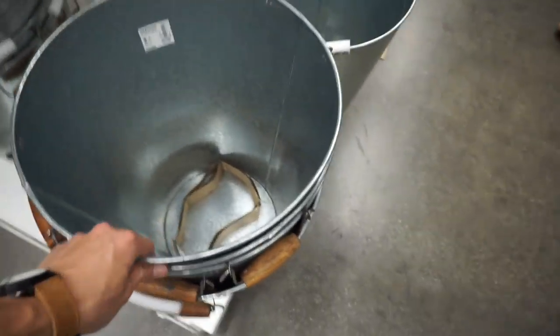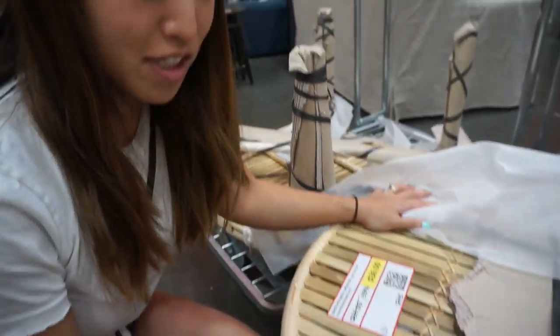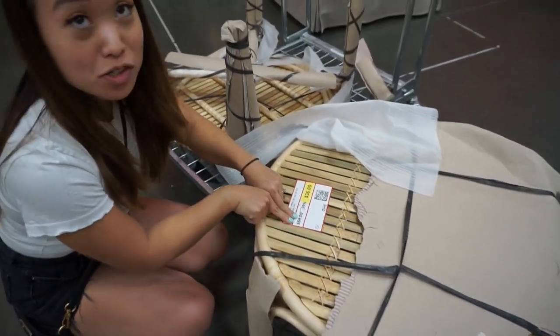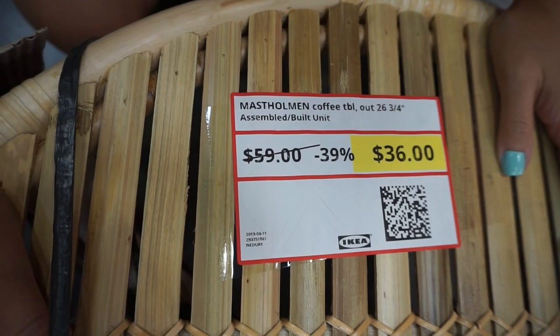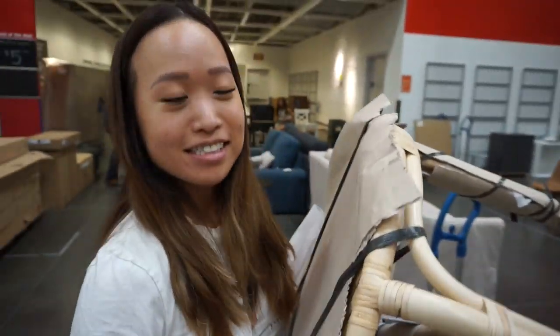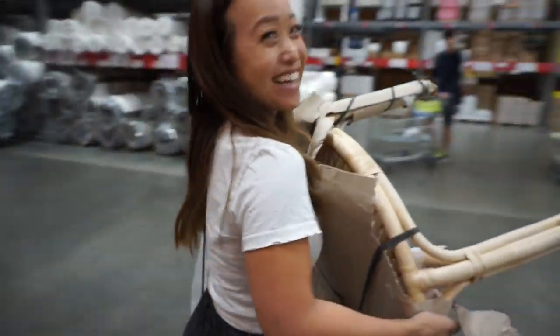I have been looking at this rattan outdoor table and look — it's usually $59 and it's on sale for $36! So I'm going to get it and probably stick it in the garage for now. Hopefully there's no damage. I think it looks pretty good. I'm excited!